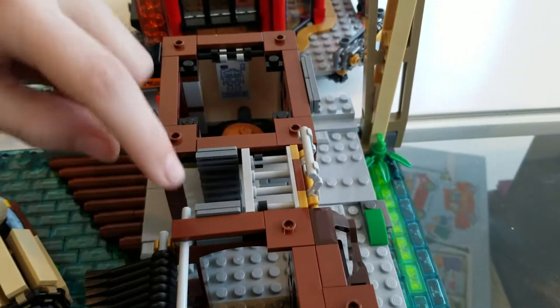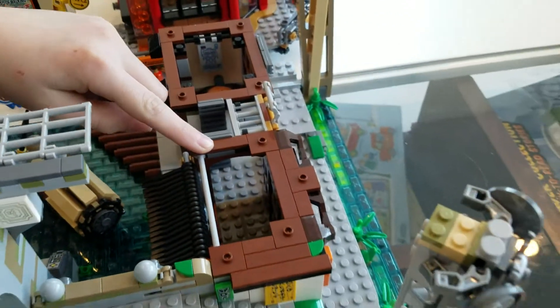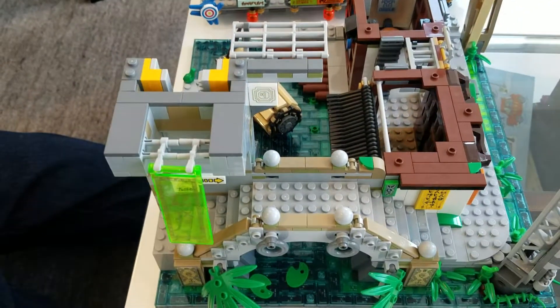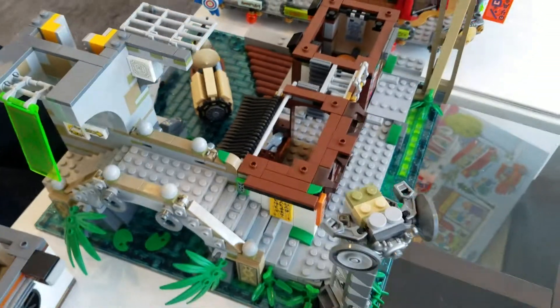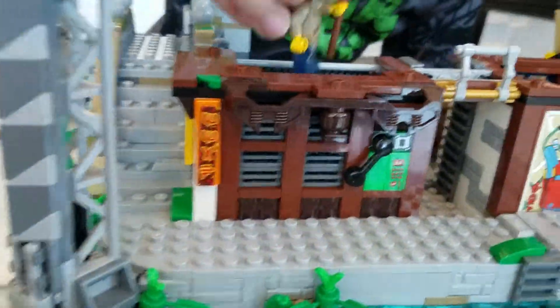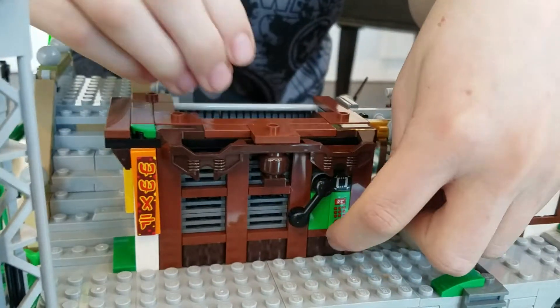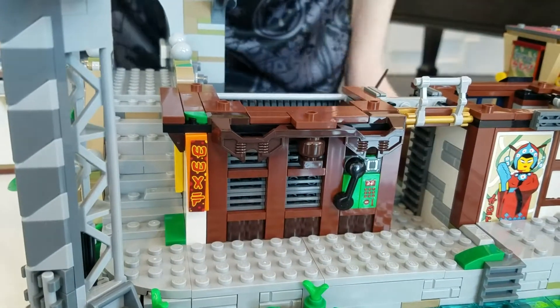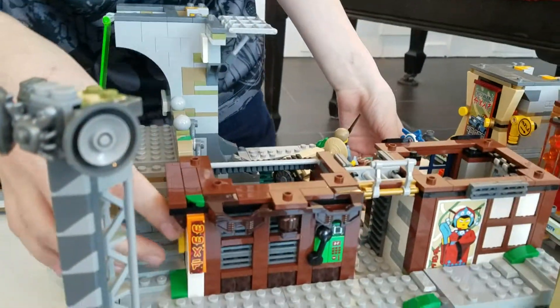Down here we have this little crab and fish shop, which I'm pretty sure the Jomanakai villager and Conrad both work to have. And then up here we have the sidewalk. This is a little phone, and then here we have just a few advertisements.